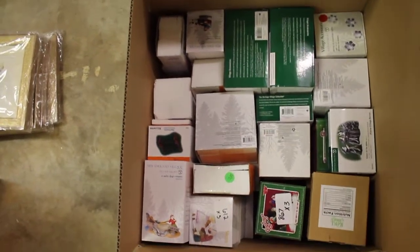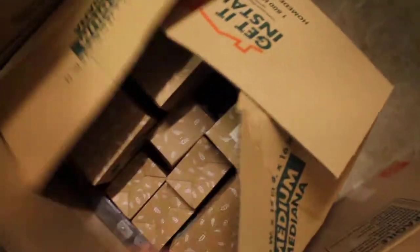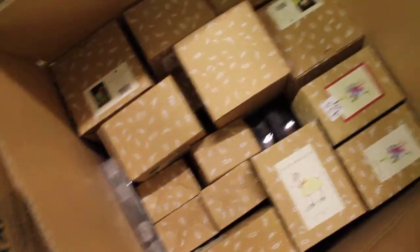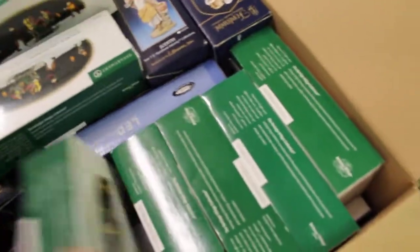Just huge amounts of stuff - more Patience Brewster in this box. This is more Fontini and Department 56 stuff. It just goes down forever. Let's see what's in this bottom box - it's taped up, so I'm not going to break into that.